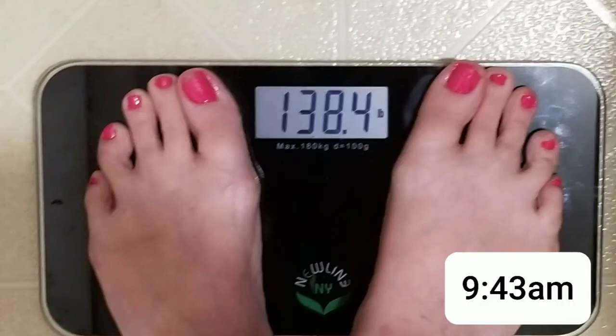Looks like I just smashed through that barrier. I've been looking at the 140s for the longest time. I'm really proud of this.